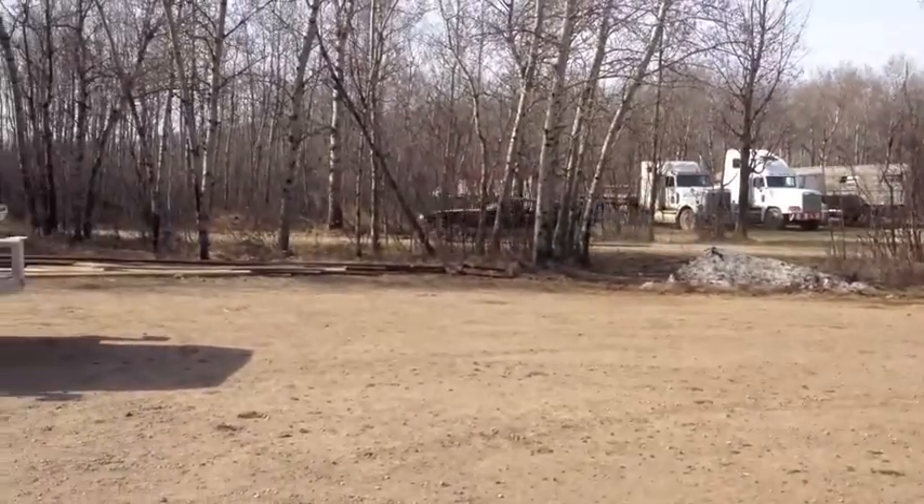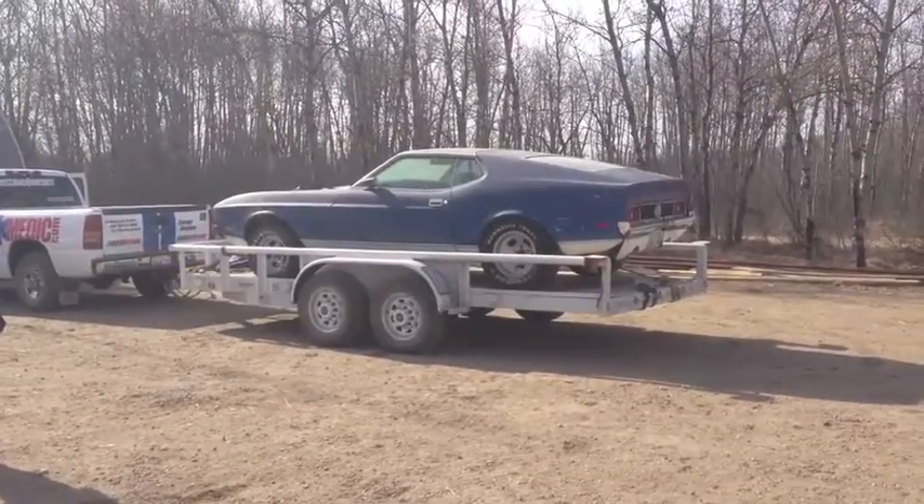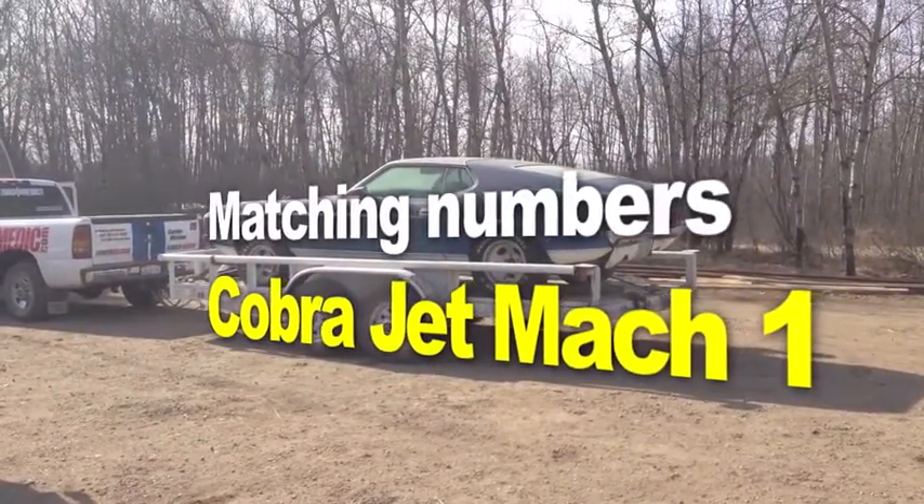So you say it only has surface rust — the 1971 J-code Mach 1 429 Cobra Jet Mustang. It's a mouthful, but it's a rare car, guys. Check it out.